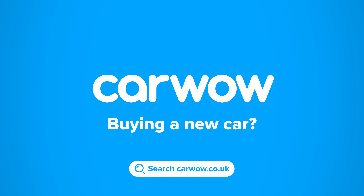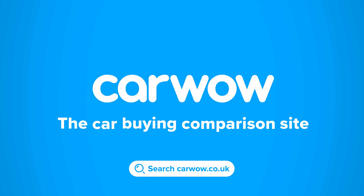Buying a new car? Head to CarWow and my team will help you find your next car at a fair price. CarWow — your one-stop car-buying comparison site.